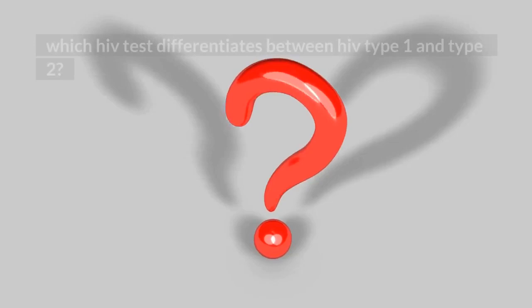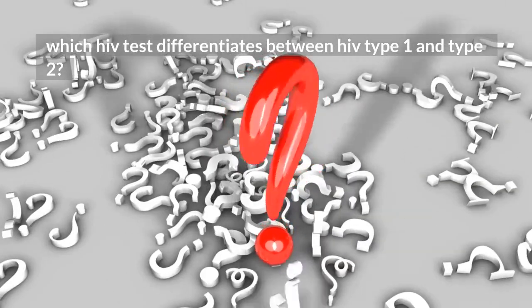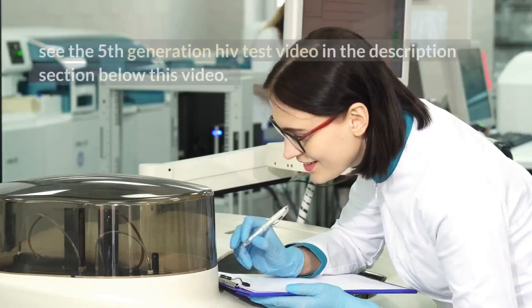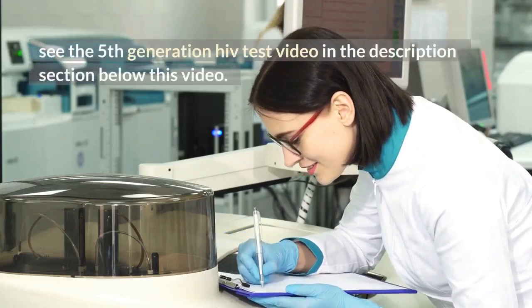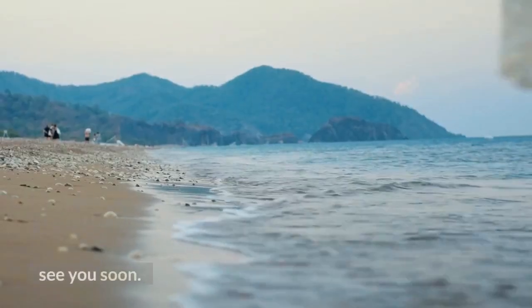Question: Which HIV test differentiates between HIV type 1 and type 2? See the 5th generation HIV test video in the description section below this video. See you soon.